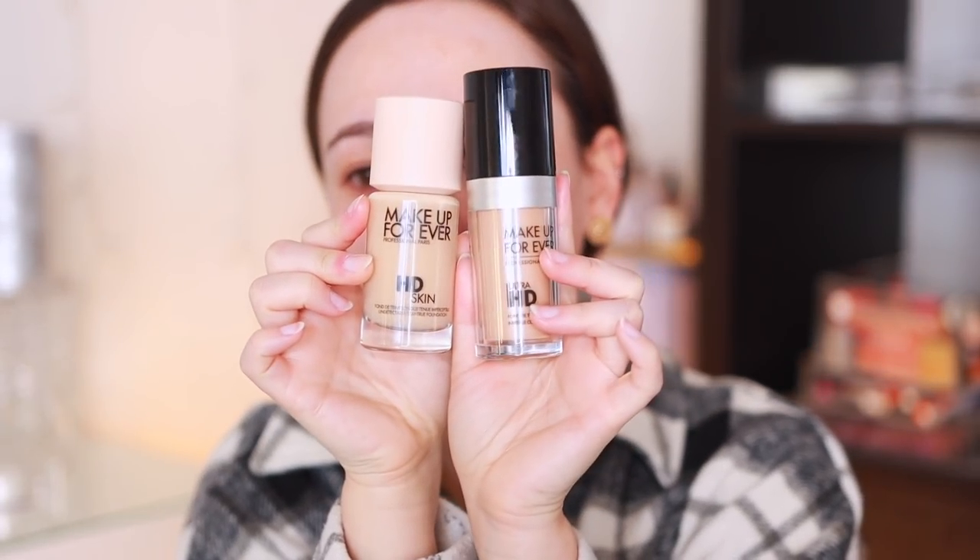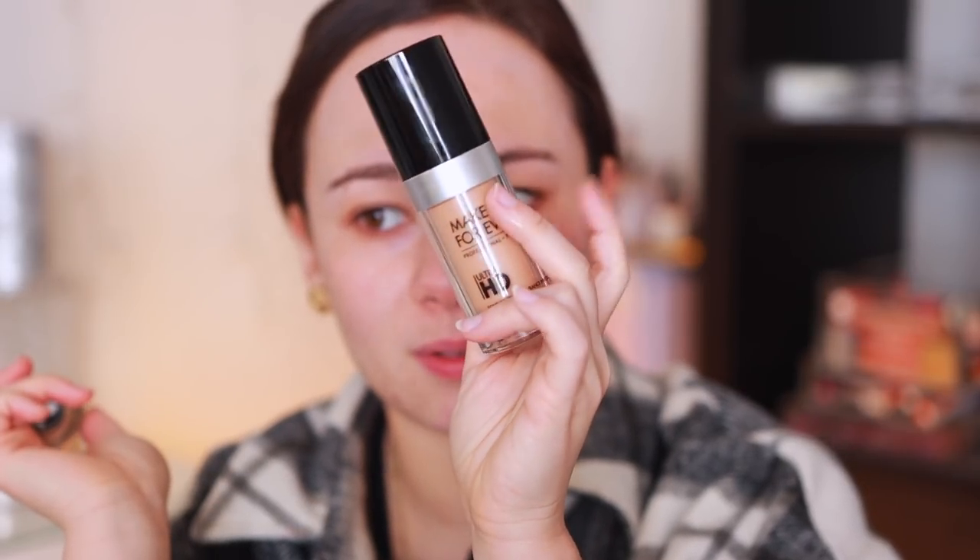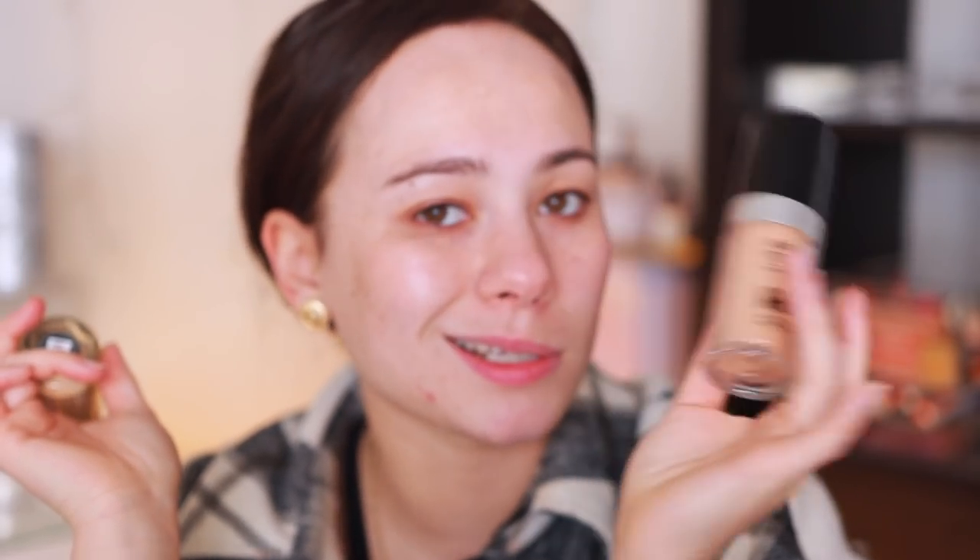Can we talk about the packaging though? I'll give it to the HD Skin — how much more luxe and beautiful is the new packaging? So much more aesthetic, I love it a thousand times more. The Ultra HD packaging looks a little cheap, it feels cheap. It's plastic, though honestly sometimes I don't mind a plastic bottle because I know it's not going to break. Big improvement on the packaging, I will say that.